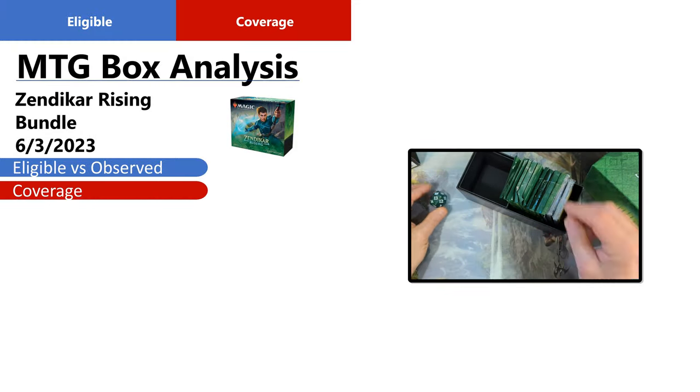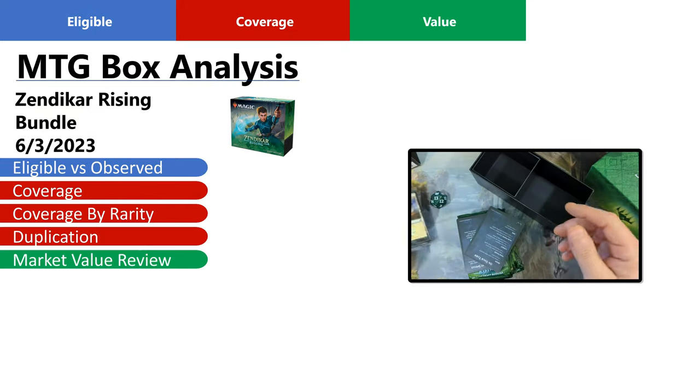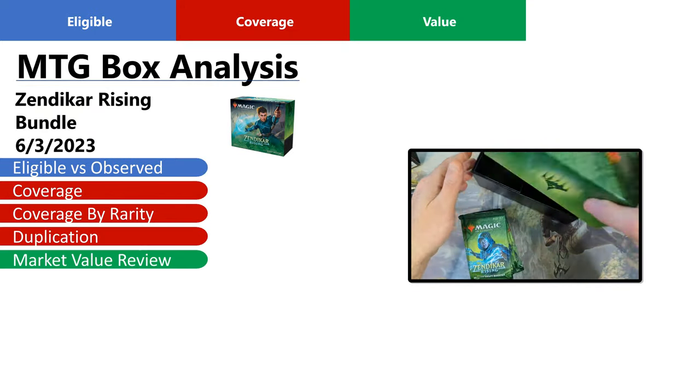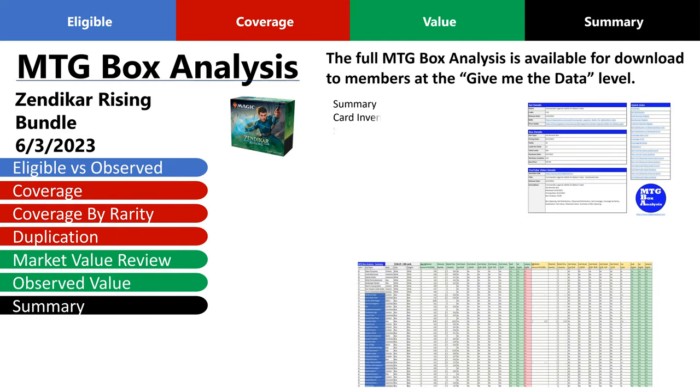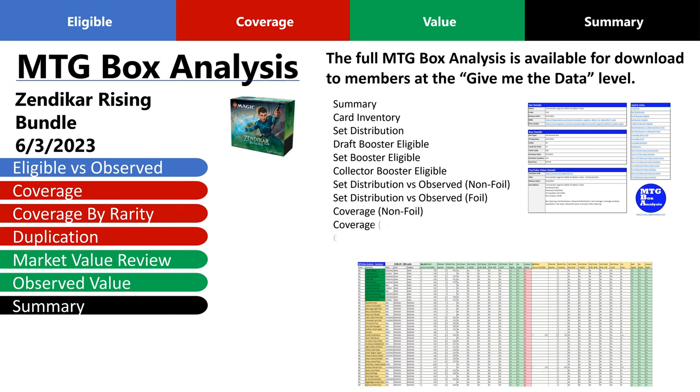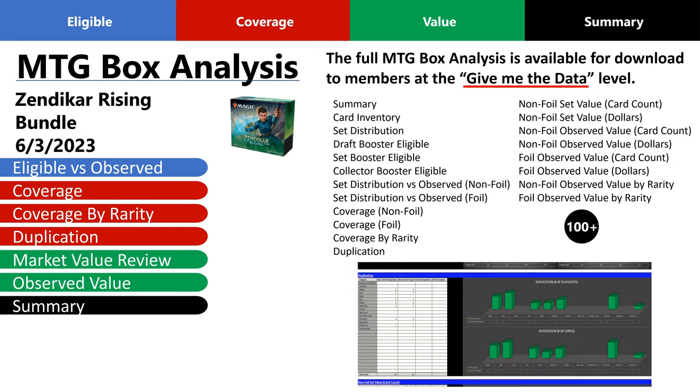Then we'll examine set coverage, coverage by rarity, and duplication. Then we'll review the current market value of the set and break down the actual observed value for the bundle in a summary. If you want to go deeper into the analysis and see all of the metrics for this box and more than 100 others, simply join the channel at the Give Me the Data level.